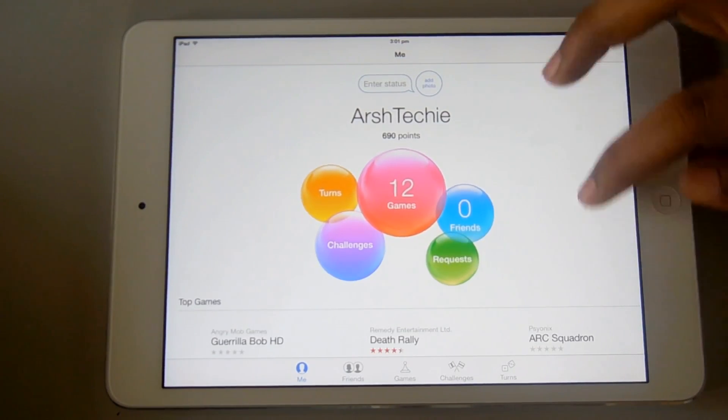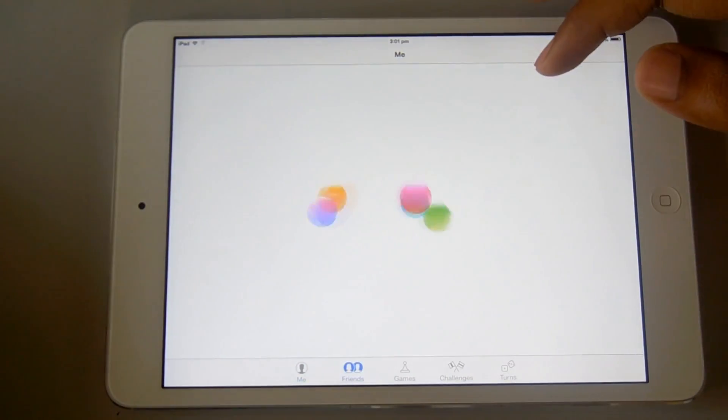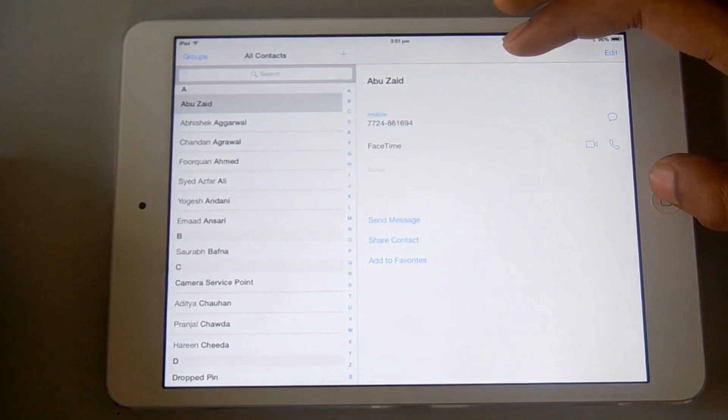Another thing which is redesigned is the Game Center. It looks a lot better — it's very attractive and lively, and I just love the new layout of it.